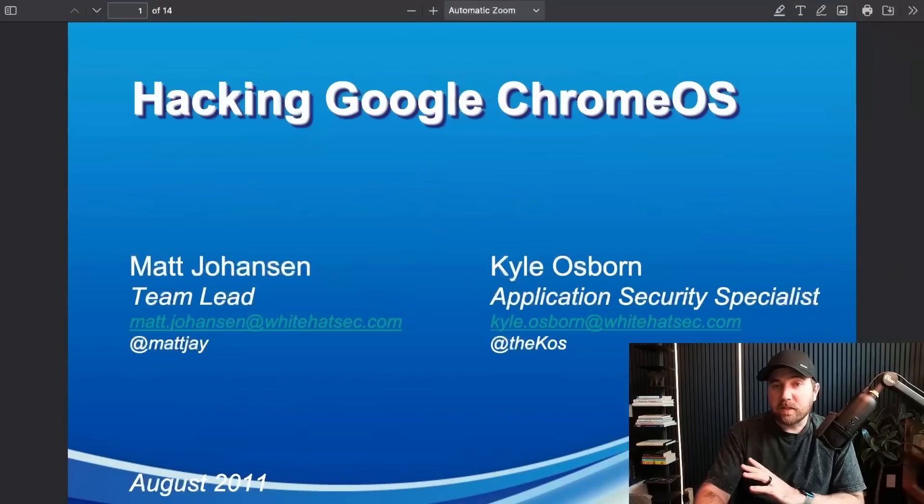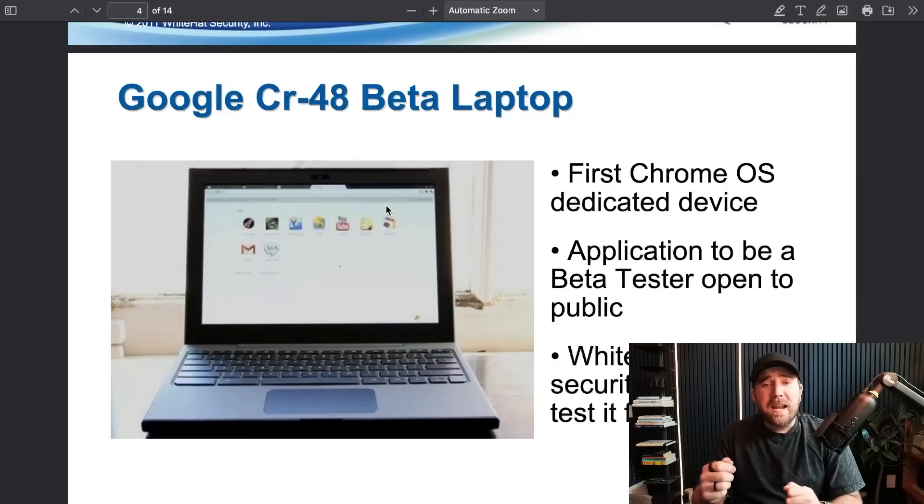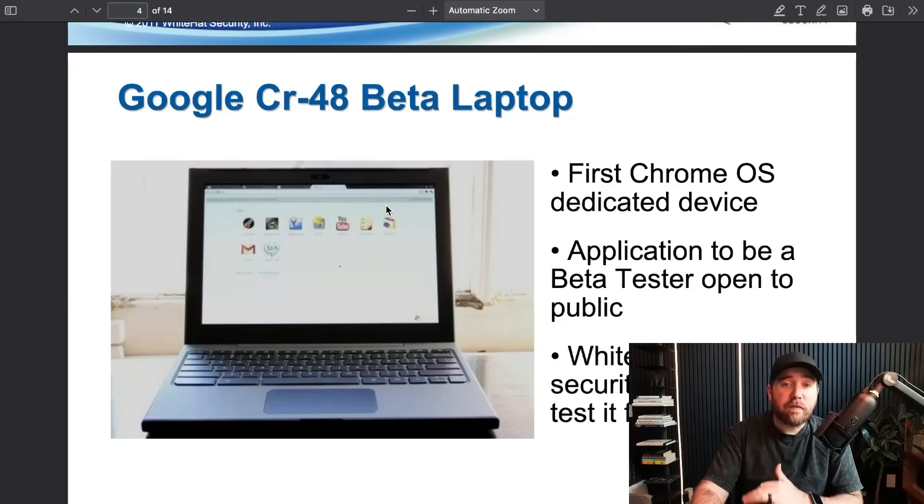I did promise the jump scare. My PowerPoint skills have come a long way, so please do not judge my slides from this talk at Black Hat in 2011. I did this talk with a friend of mine, Kyle Osborne. We were working at White Hat Security at the time, and we got our hands on an early Chrome OS device — Chromebooks before Chromebooks came out. It was called the CR-48, a beta device they sent us to test for security issues, and we found one right away.